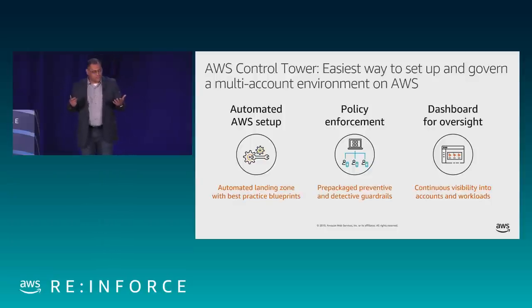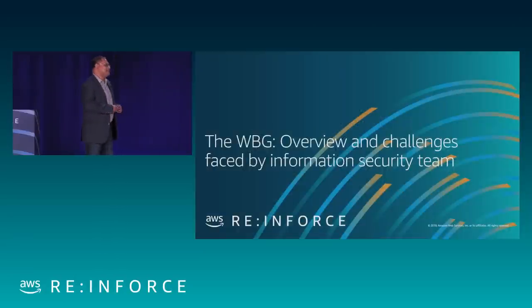You get a very easy-to-use dashboard, and you get policy enforcement, and of course you get an automated multi-account environment setup. With that, let me invite Andy to talk about World Bank's experience in the whole area of security.